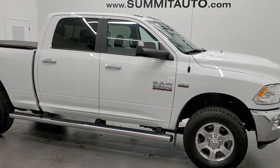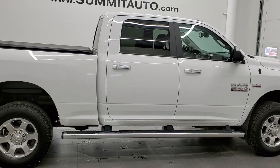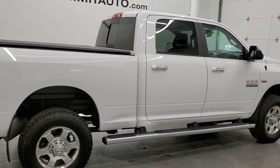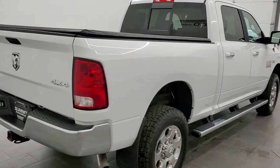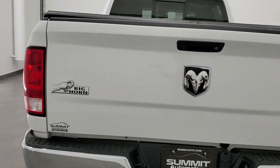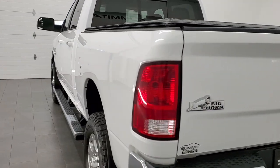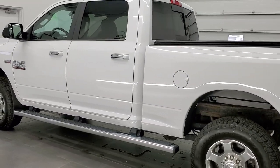This 2017 Ram 2500 Crew Cab Short Box Bighorn is stock number 12202Z. We are here at Summit Automotive in Fond du Lac, Wisconsin, your new and used heavy duty truck and Ram headquarters. This 2017 Ram 2500 has the 6.4 liter V8 Hemi engine.